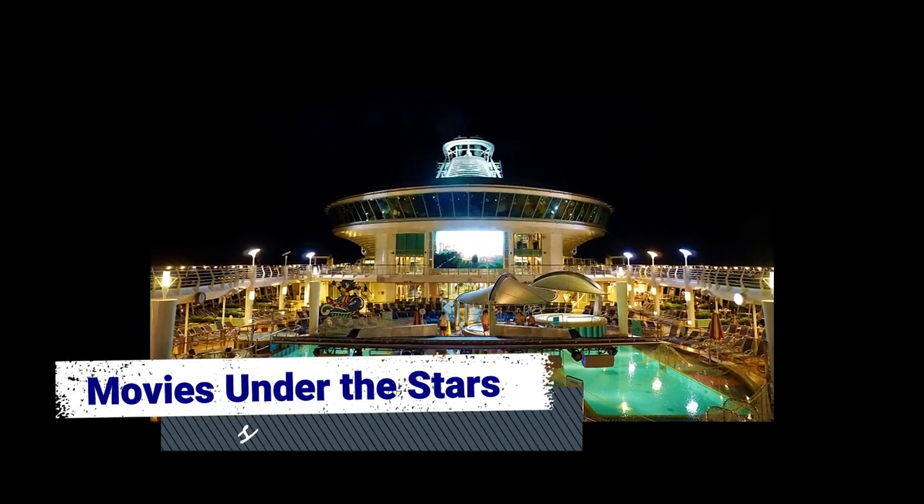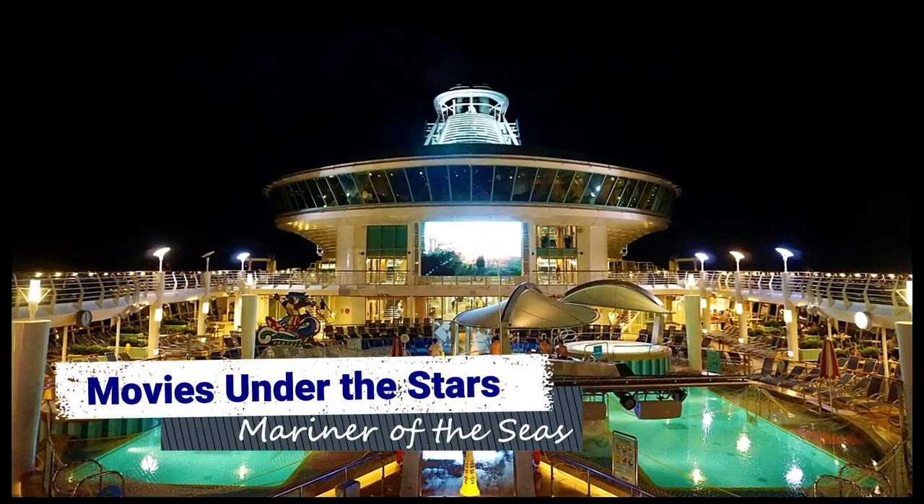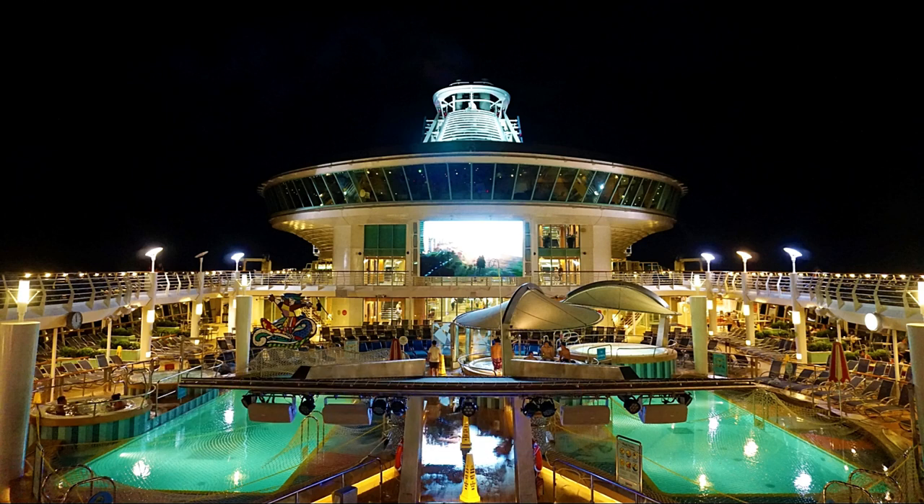If you prefer a more low-key evening during your quick getaway on Mariner of the Seas, you can catch a movie under the stars. The 220 square foot movie screen on the pool deck plays recent movies during select nights of your cruise — curl up on a pool lounger to enjoy a movie under the stars with the ocean as your backdrop.